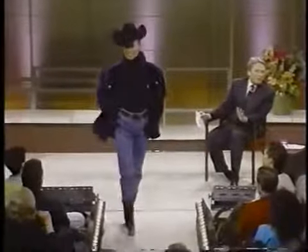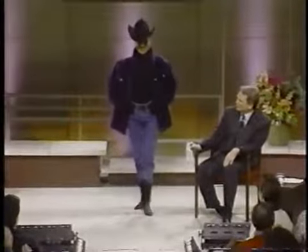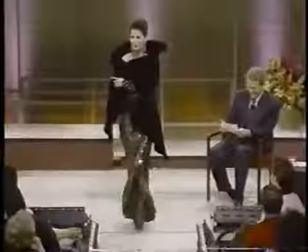This jacket is copied right off a jeans jacket and it's made out of nutria. It's really a fabulous jacket to wear to the football game, out on the ranch, whatever. How much? Three thousand dollars.